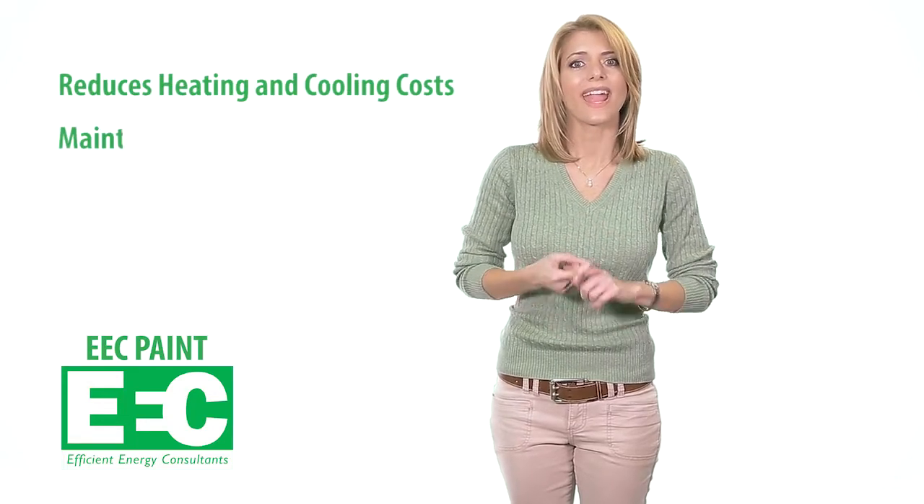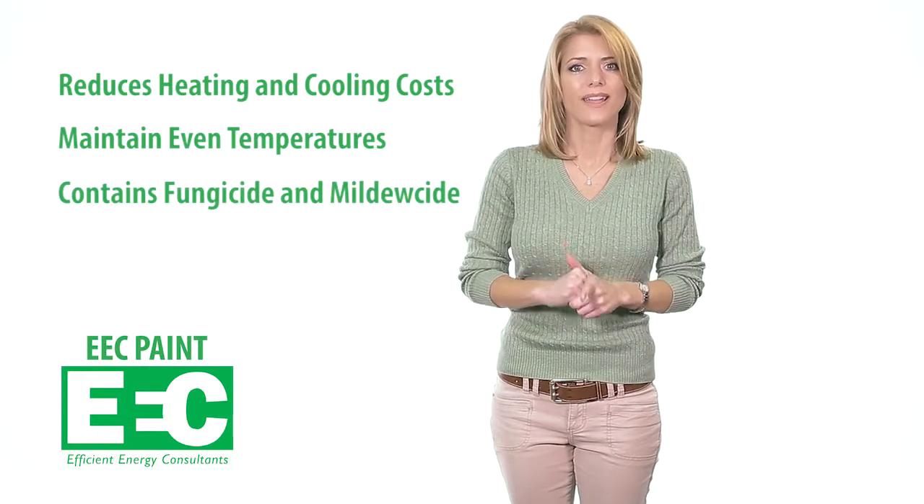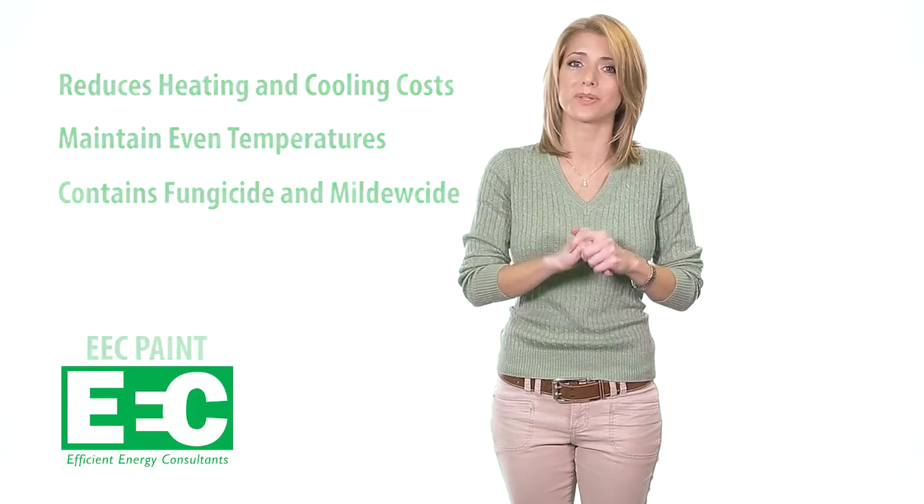This unique technology reduces heating and cooling costs and helps maintain even temperatures throughout your home. Plus, it contains fungicide and mildewcide, which are proven deterrents against mold and mildew.